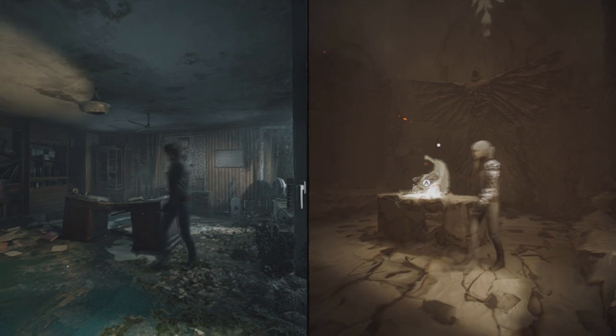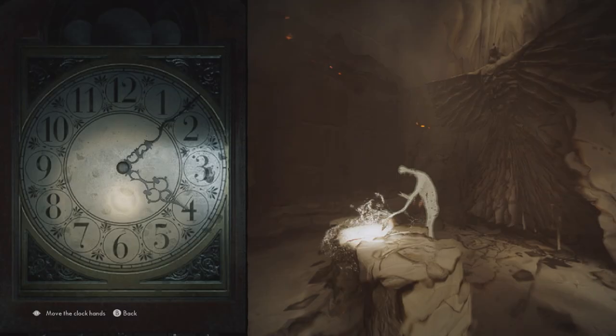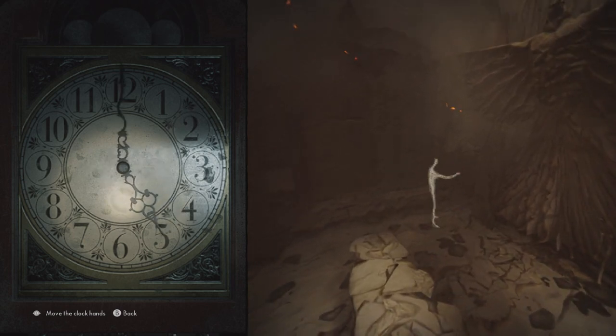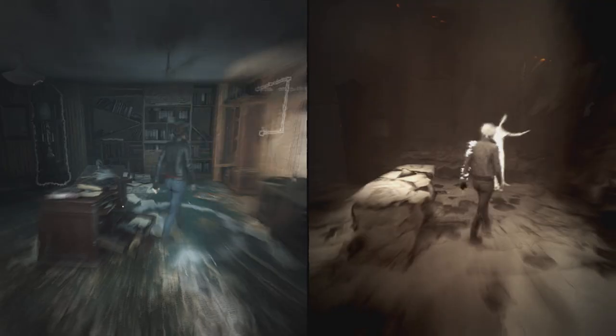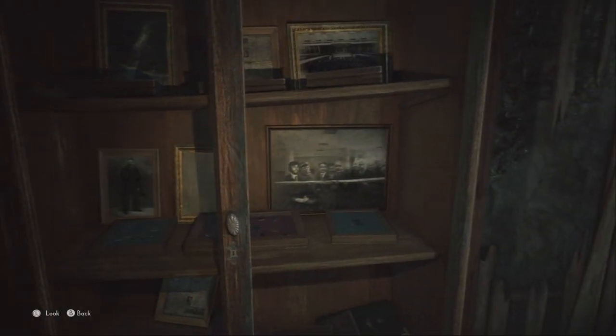Now that we have that, we're back to the clock. We're going to turn the clock to 5 o'clock.